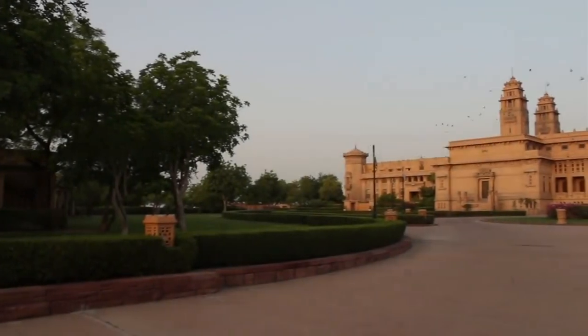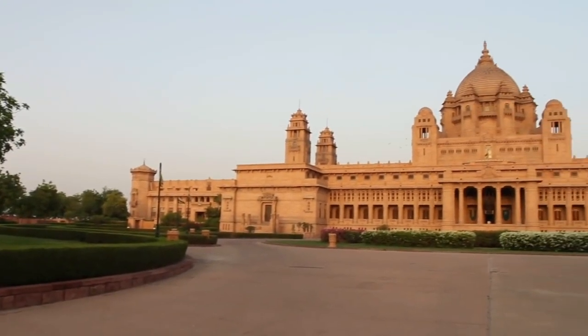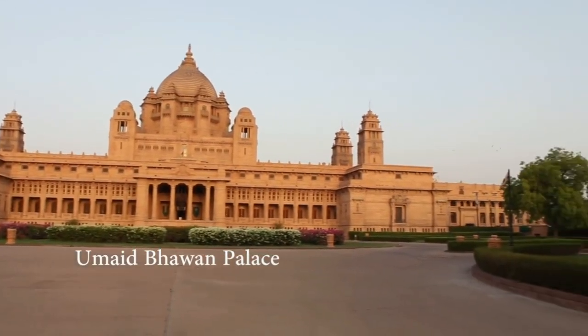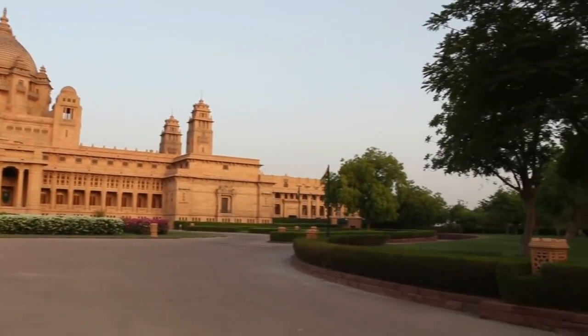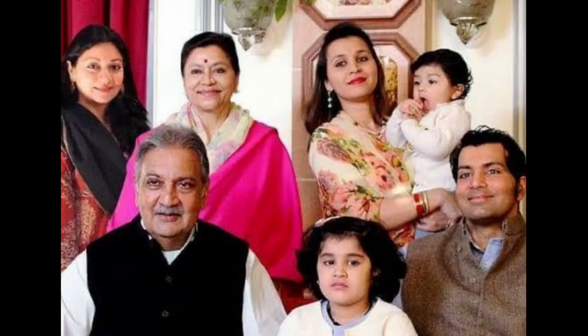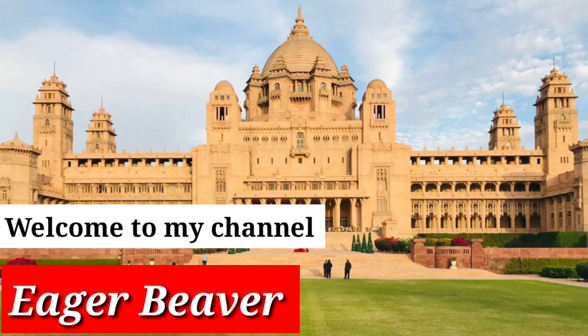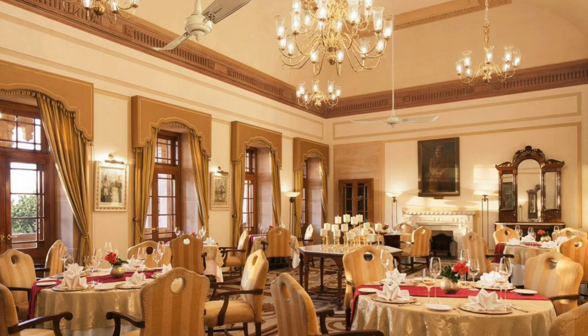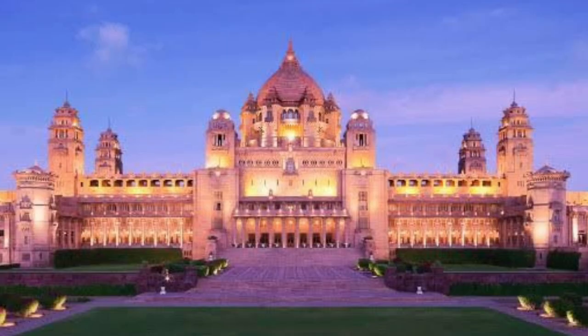Umaid Bhawan Palace is the youngest of the great palaces in India, as its construction started in the year 1929 and was completed in 1943. It is considered one of the largest private residences in the world, and the royal family of Jodhpur still resides here. The objective to build this palace was to provide employment to 3,000 famine-stricken farmers for 15 years. The palace is built of Chittar Kapathar, or Jodhpur sandstone, and is also called Chittar Palace.